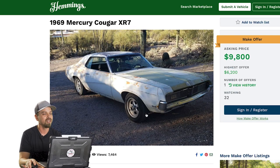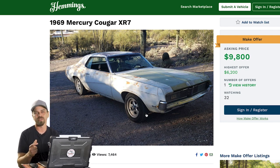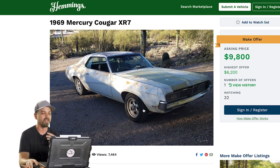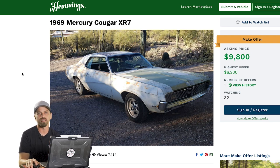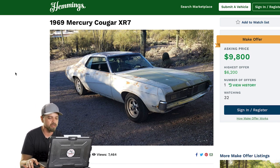The very first car off the bat is on Hemmings. Something kind of cool about Hemmings — I remember growing up as a kid, they always had a really thick magazine, almost like a book. That's where you bought all your classic cars. Hemmings was the place. They had a lot of parts available and they're still doing all that online.